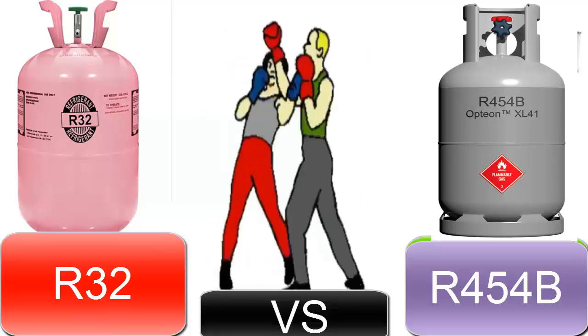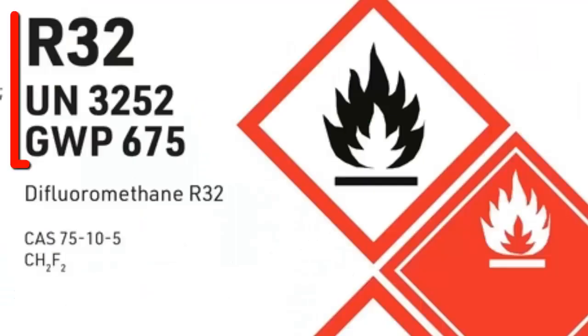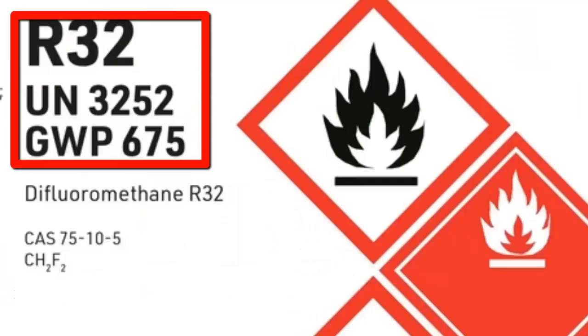3. R-32 has a higher long-term environmental impact due to its higher GWP, compared to R-454B.